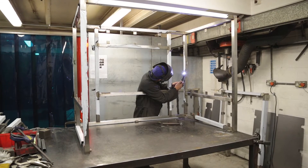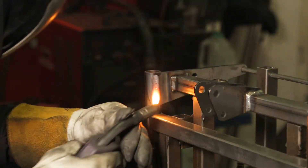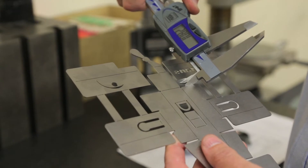Once parts are cut and folded, they can be welded in our suite of welding bays. Our quality supervisor, Tony McEwan, ensures parts are within spec and tolerances are met.